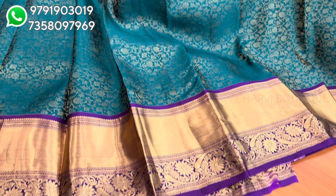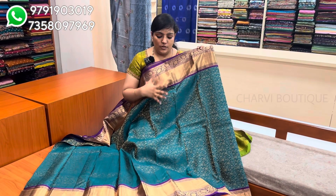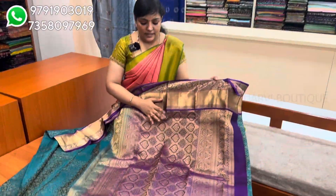This is a peacock green and violet color combination. It is very beautiful. This border is a traditional border. It has a grand look.